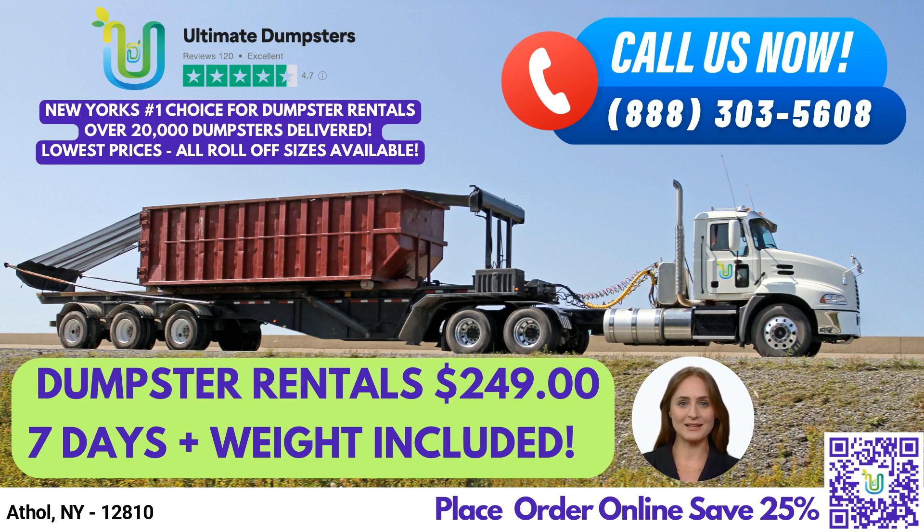We offer roll-off dumpsters in all sizes, including 10-yard, 12-yard, 15-yard, 20-yard, 30-yard, and 40-yard, making it easy for you to choose the right dumpster for your specific needs. Our flexible and affordable pricing, along with free quotes and estimates for every job and customer, ensure that you get the best value for your money.